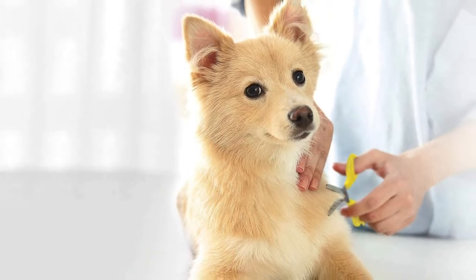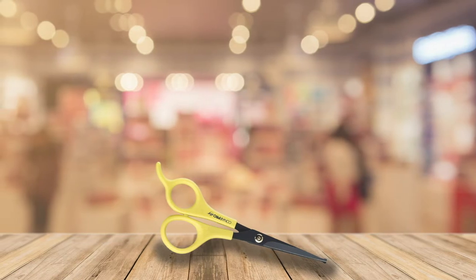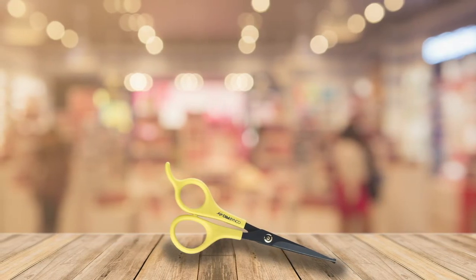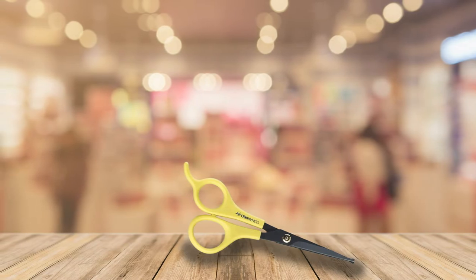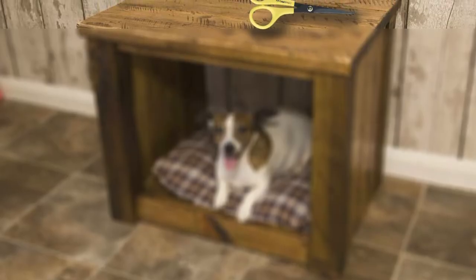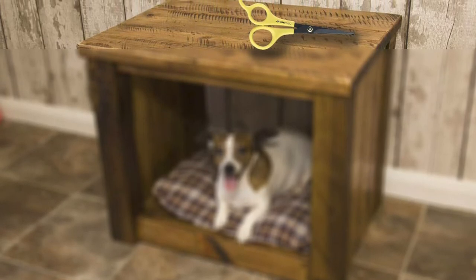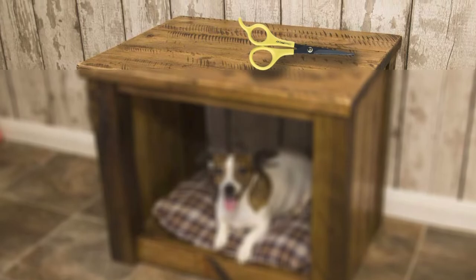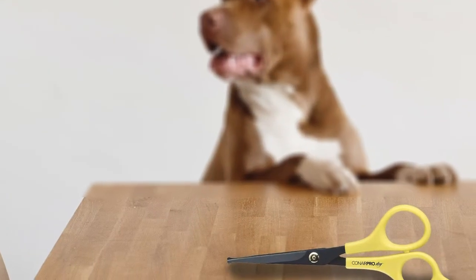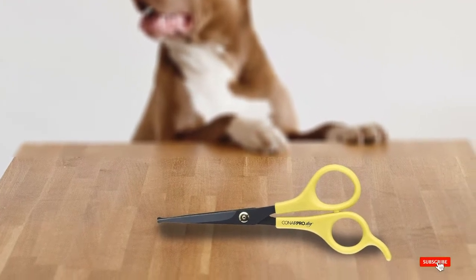Their rounded tips make them less likely to cause cuts or injuries to your dog, even if he wiggles. As your puppy grows up, these can graduate into finishing shears for fine details like around the eyes and paw pads. Reviewers also say they are lightweight and comfortable. However, be warned that they are made for finishing work, which means they can't take as much hair in one pass, especially the five-inch option. That means a longer haircut for you and your pup.